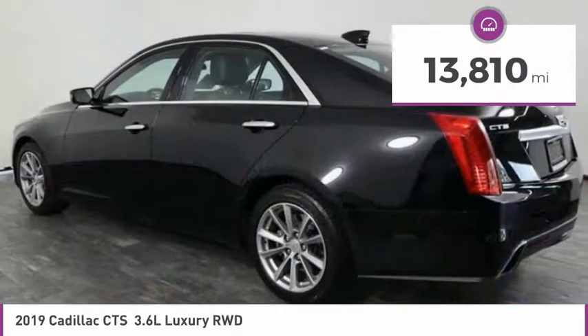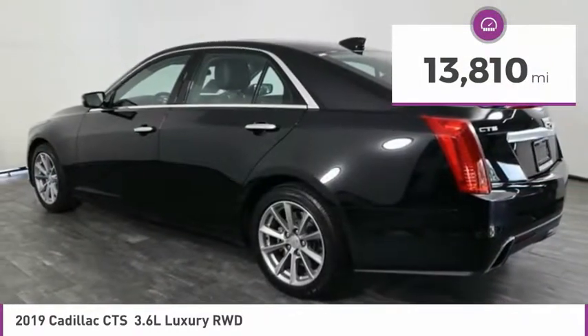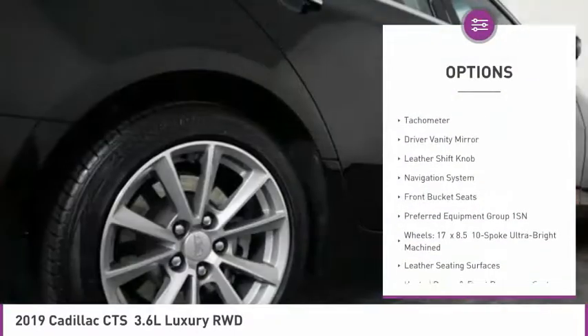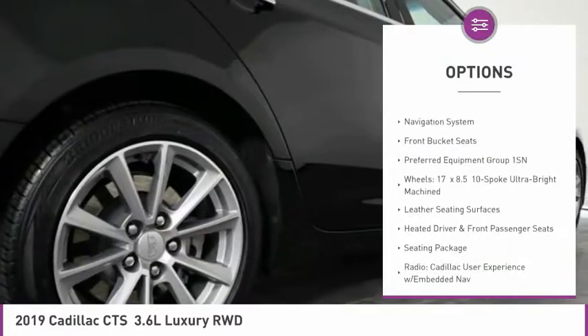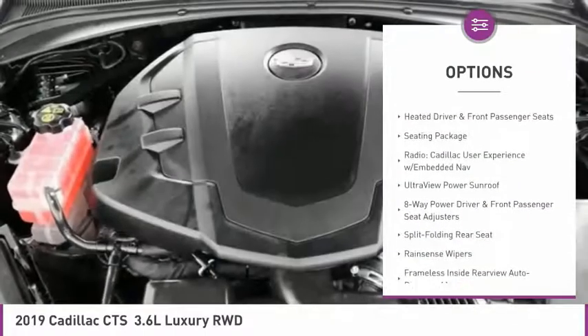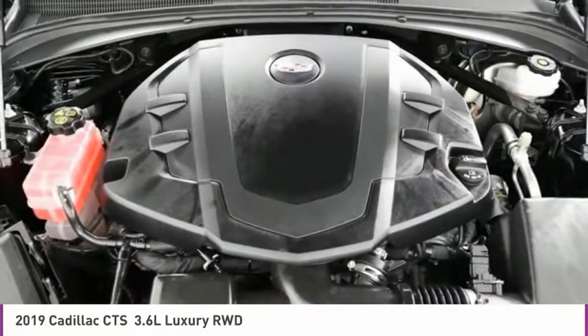This vehicle has less than 15,000 miles. Here are some of this vehicle's great options: electronic stability control, brake assist, four-wheel disc brakes, tachometer, driver vanity mirror, leather shift knob, navigation system, and front bucket seats.